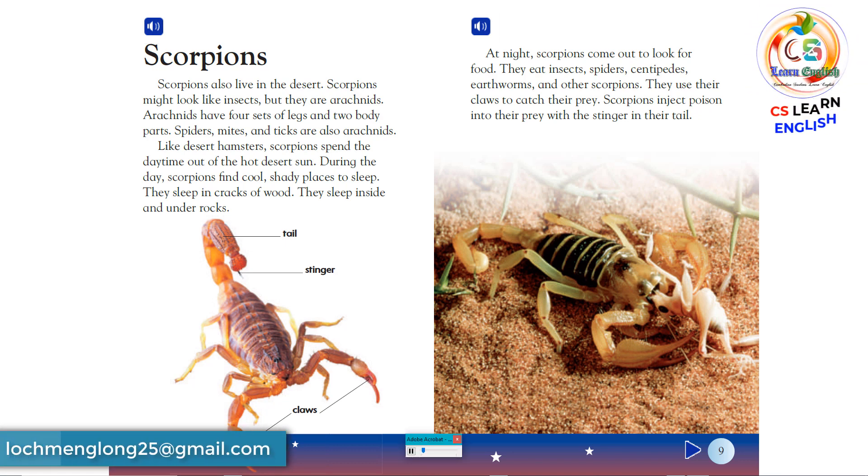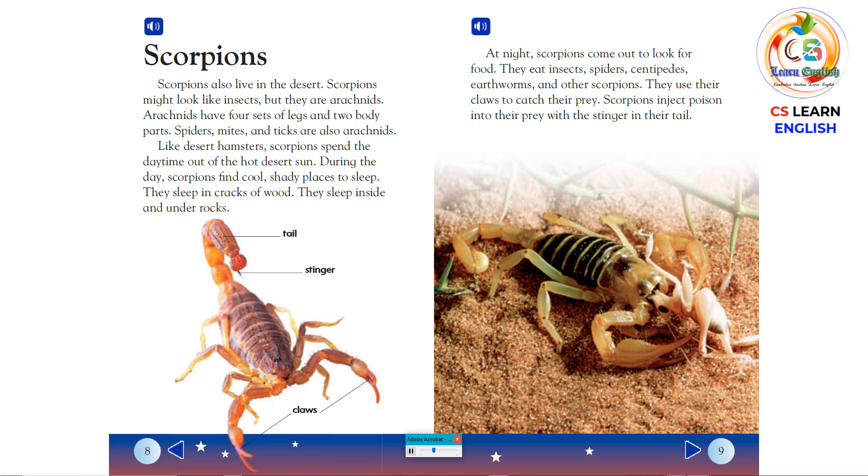At night, scorpions come out to look for food. They eat insects, spiders, centipedes, earthworms, and other scorpions. They use their claws to catch their prey. Scorpions inject poison into their prey with the stinger in their tail.